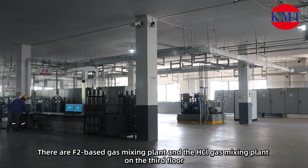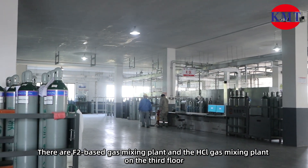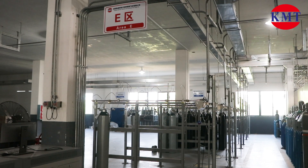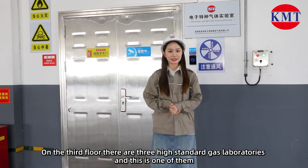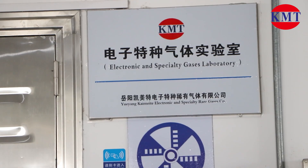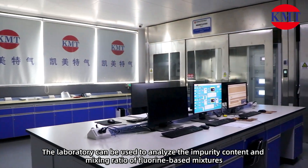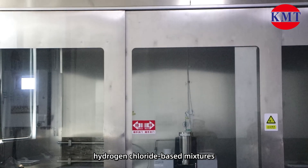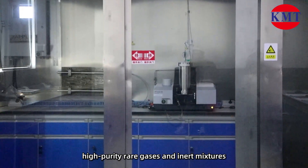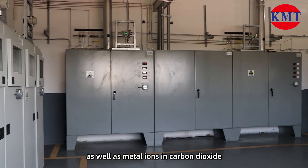There are fluorine-based gas mixing plants and hydrogen chloride gas mixing plants on the third floor. Also on the third floor, there are three high-standard gas laboratories. The laboratory can be used to analyze the impurity content and mixing ratio of fluorine-based mixtures, hydrogen chloride-based mixtures, high-purity real gases and inert mixtures, as well as metal ions in carbon dioxide.